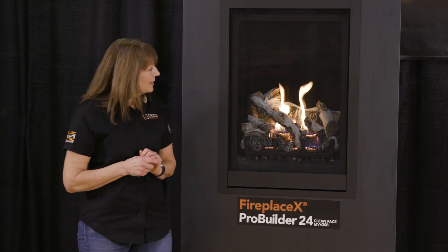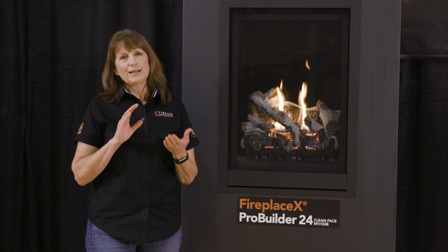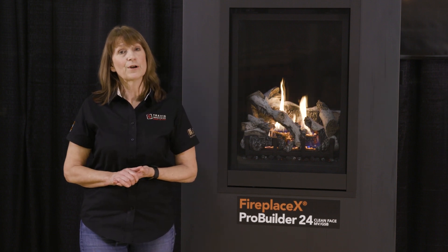That's what is new on the Pro Builder. We just started shipping them last week, so please get your orders in and we'll get those going for you.